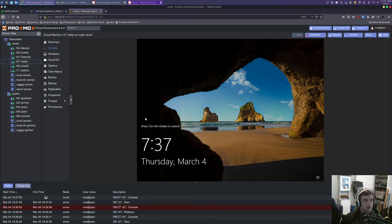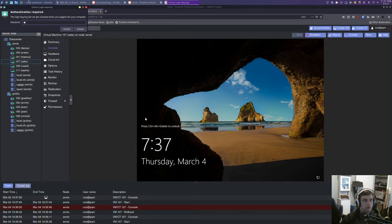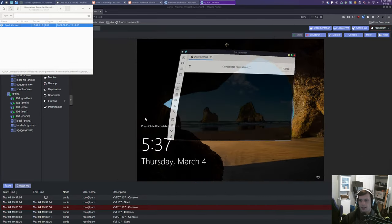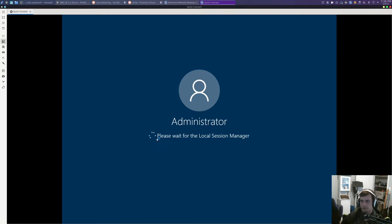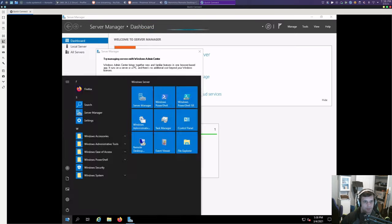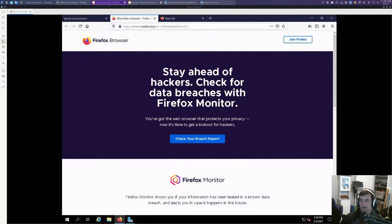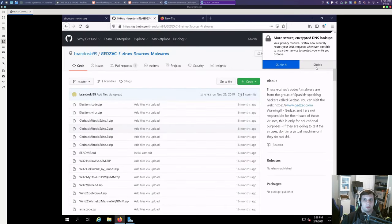Next thing I'm going to do is remote into this virtual machine and see if we have to do any updates. Let me grab all the fancy malware so we can generate some data really quick. Mind you, this is all dated and I'm running this just for my own purposes. Let me pull up Codium quick — let's make sure there's not any updates. Yeah, it's Windows, there's always updates. So let's get that installed.